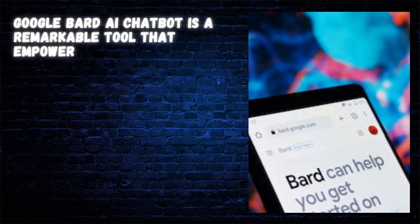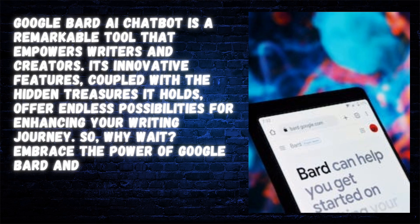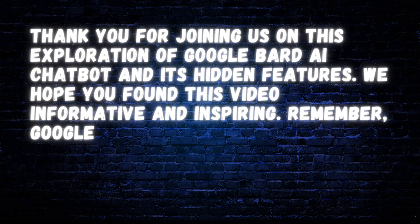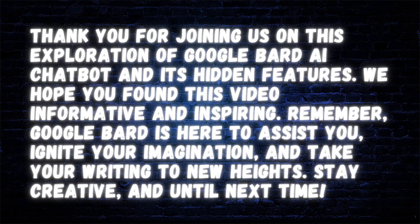Google Bard AI Chatbot is a remarkable tool that empowers writers and creators. Its innovative features, coupled with the hidden treasures it holds, offer endless possibilities for enhancing your writing journey. Embrace the power of Google Bard and witness the transformation in your creative process and writing output. Thank you for joining us on this exploration of Google Bard AI Chatbot and its hidden features. We hope you found this video informative and inspiring. Google Bard is here to assist you, ignite your imagination, and take your writing to new heights.